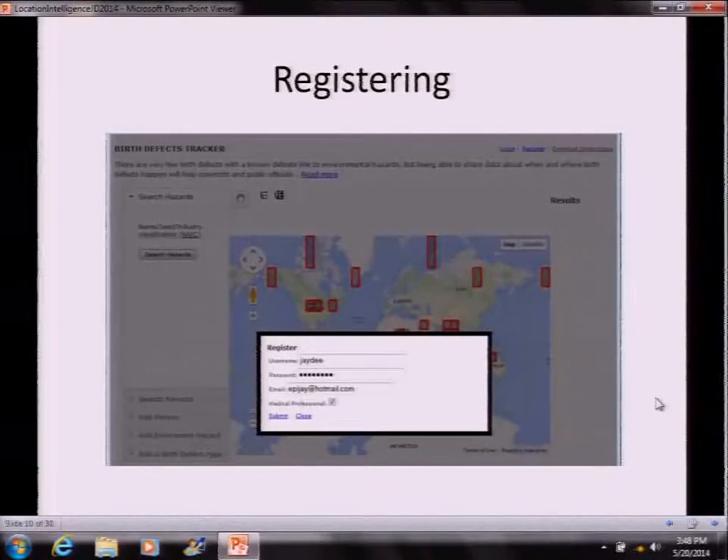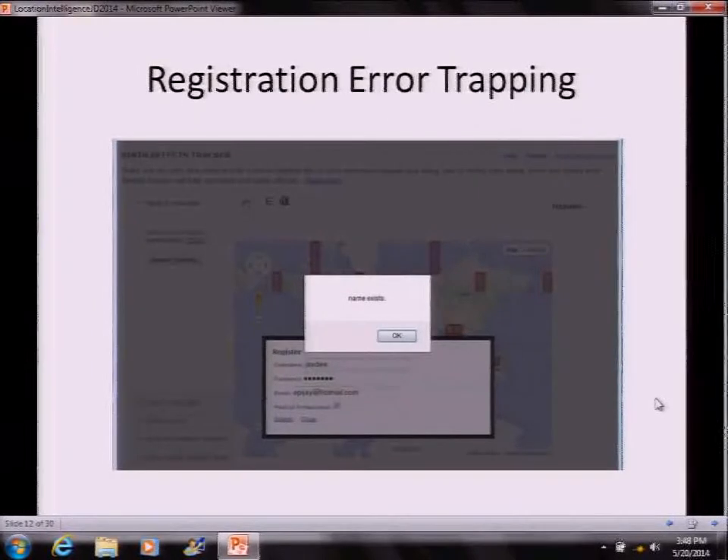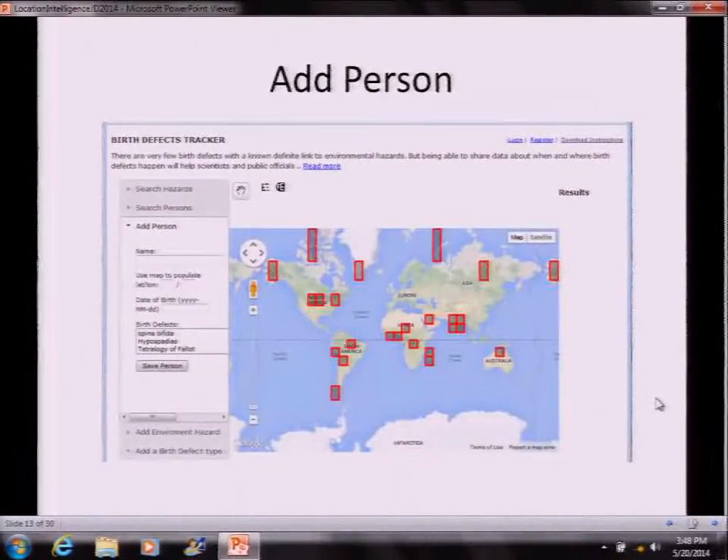Registration is pretty standard — you get a dialogue with error trapping, such as 'password has invalid characters.' There's also error trapping if the username already exists. Once logged in, you can add a person. The interface for adding a person gets auto-filled based on a point you place on the map. Notice there's no point tool visible at low zoom levels — the point tool is scale-dependent. If you place the point at a low zoom level, it can be many hundreds of miles off from where you intended.